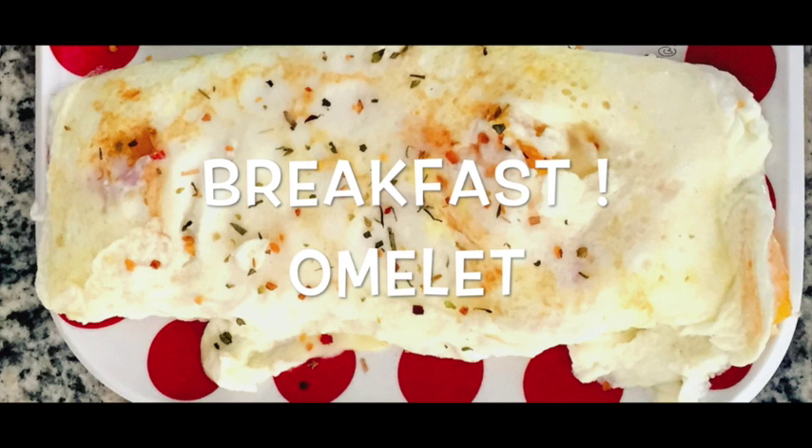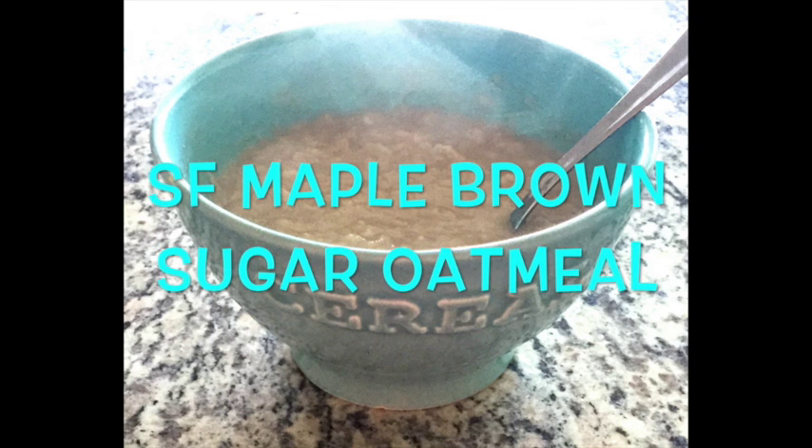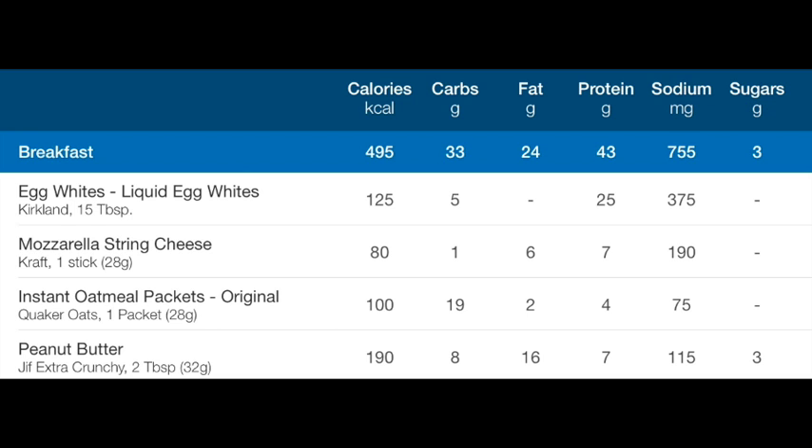I am back from class. I'm going to go ahead and get started with my lunch and then show you what happens the rest of the day. I forgot to record my breakfast — I had an egg white omelette with string cheese, and I had oatmeal with two tablespoons of peanut butter.